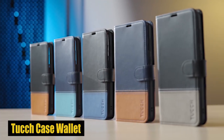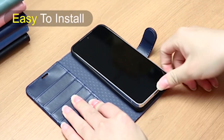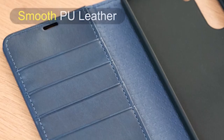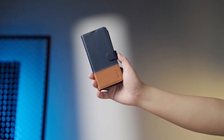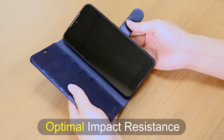Number 1: Touch Case Wallet. The kickstand function of this case is one of its most distinctive features, making it ideal for video chatting or watching a movie while on the go. Whether you're traveling or simply relaxing at home, the kickstand allows you to enjoy hands-free entertainment effortlessly. The inner TPU case is carefully crafted with precise cutouts and buttons, ensuring easy access to all the features of your S24.